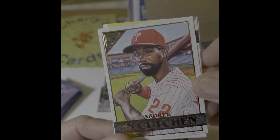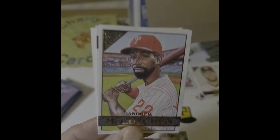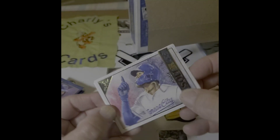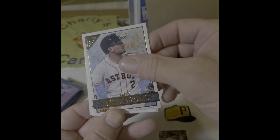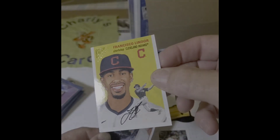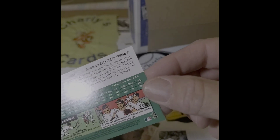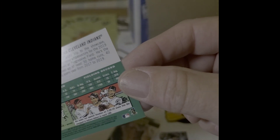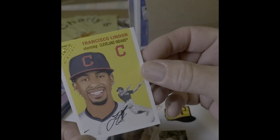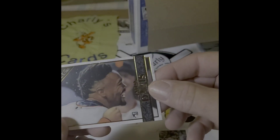I think one of the hardest artistic perspectives on the entire planet is making a person look like that person when you draw them. There's a Kutch, there's Jorge Solar, there's Abe Brigg — taking his fourth straight trip to the showcase, art by Kevin Grissom. Gallery Heritage — that's a Jalen Davis rookie card.